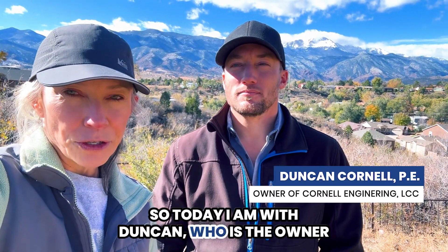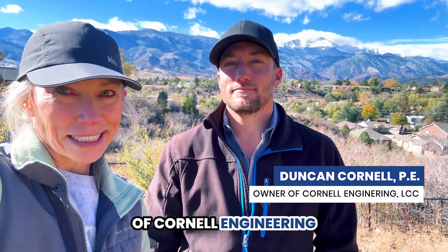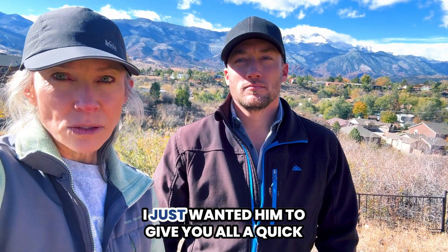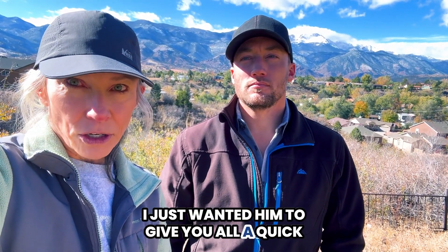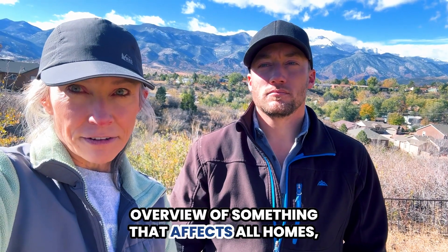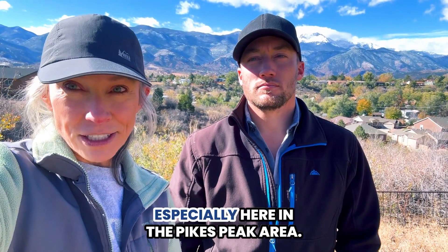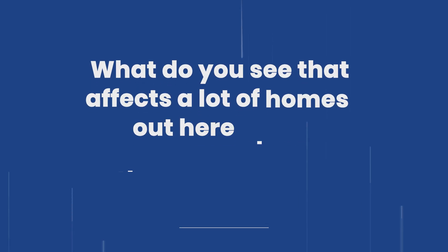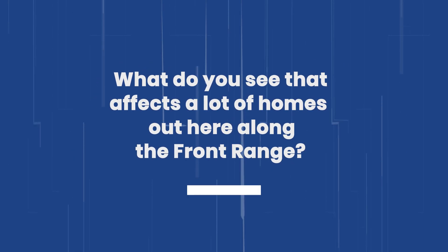Today I am with Duncan, who is the owner of Cornell Engineering, and he has shared something really interesting with me. I wanted him to give you all a quick overview of something that affects all homes, especially here in the Pikes Peak area. Duncan, what do you see that affects a lot of homes out here along the Front Range?